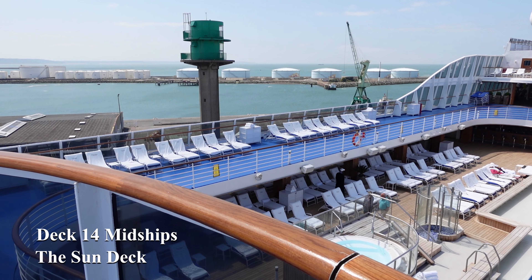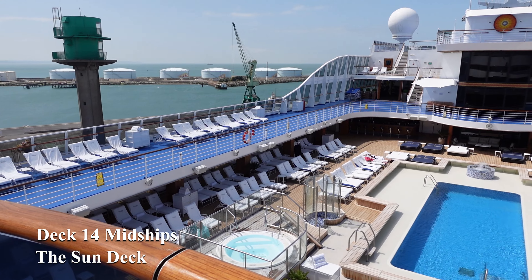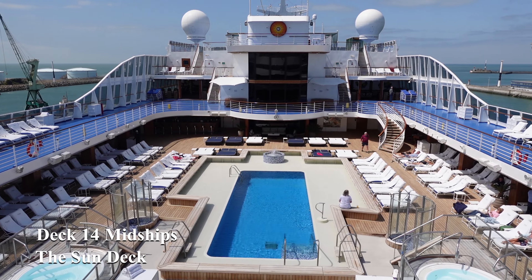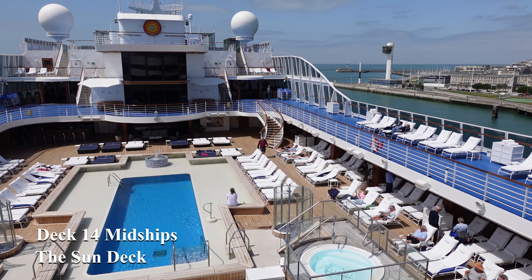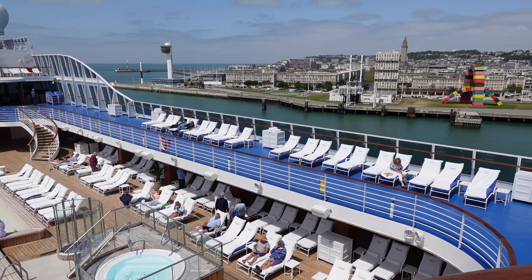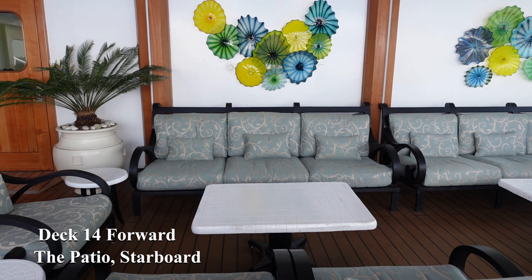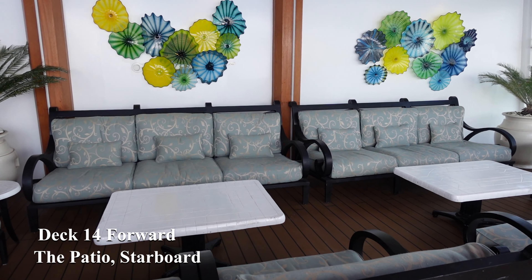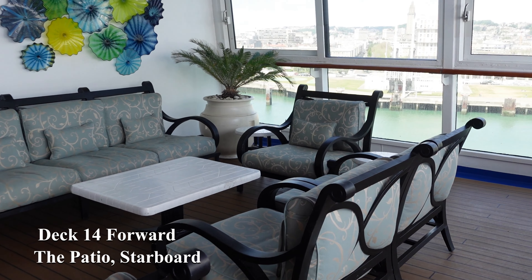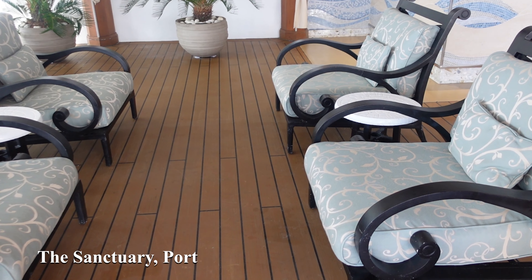In midships on deck 14 we have the sun deck, an elevated area for sitting and relaxing away from the pool. You also get good views from here for watching the scenery go by or when coming in and out of port. At the front of the sun deck there are two relaxation areas, one on each side of the ship. They both contain luxurious outdoor seating for you to enjoy. On the starboard side we have the Patio and on port it's the Sanctuary.